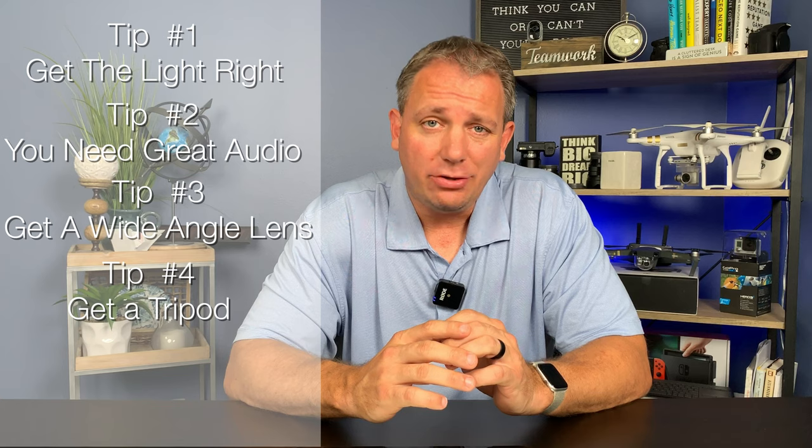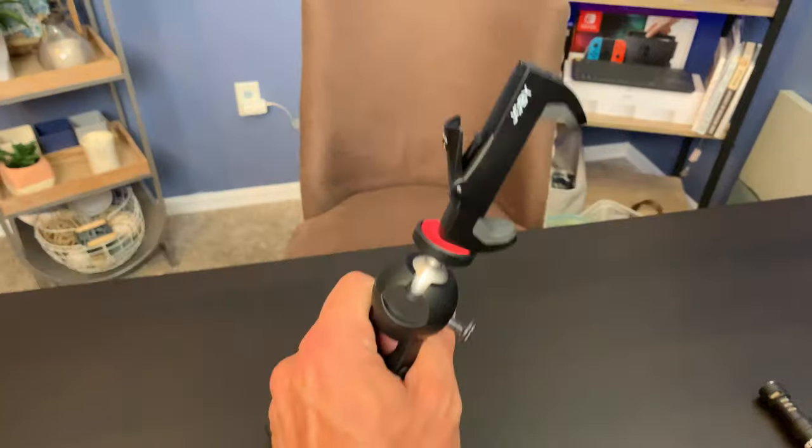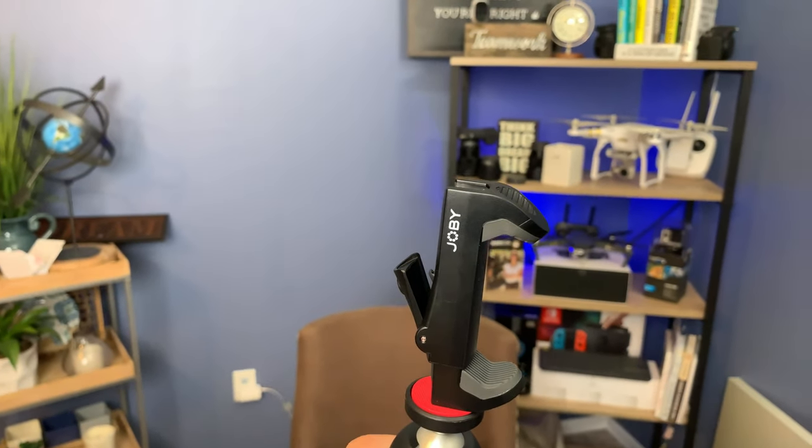Tip number four is get a tripod. Tripods are great. Even if you're hand-holding the video, putting it in a tripod is going to make it more stable because you're not getting those slight jitters of your hand. It's going to be a more stable atmosphere for the phone to get you good video. Plus, have you ever seen video where someone's got their finger right next to the lens? Not going to happen when you're on a tripod. If you hand it to someone else, they're not going to grab it. It makes it a lot easier. Plus, you can set it on the desk and record yourself.